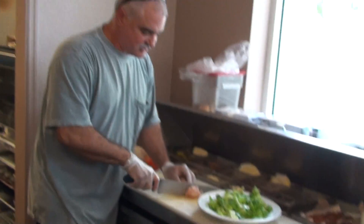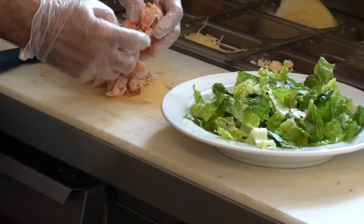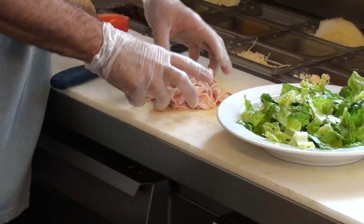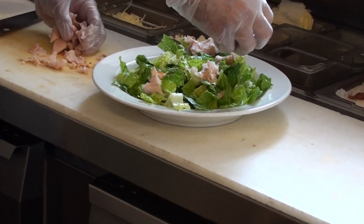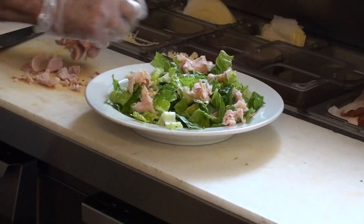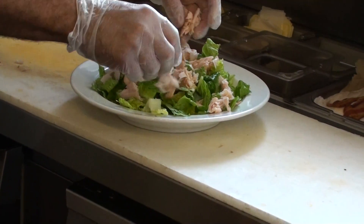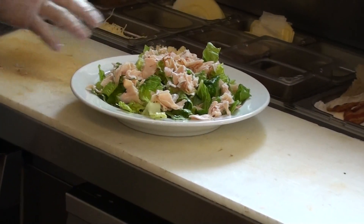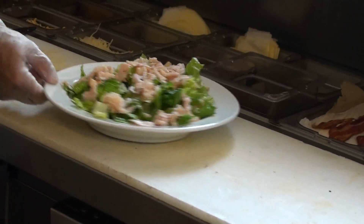So just slice up a little turkey — take out the bag, slice it up, and break it apart. We're not just laying big clumps of turkey on the salad; just clump it up a little bit and spread it out. Put your meat on before anything else. If somebody forgets, you can add it, but I prefer the meat goes on first.